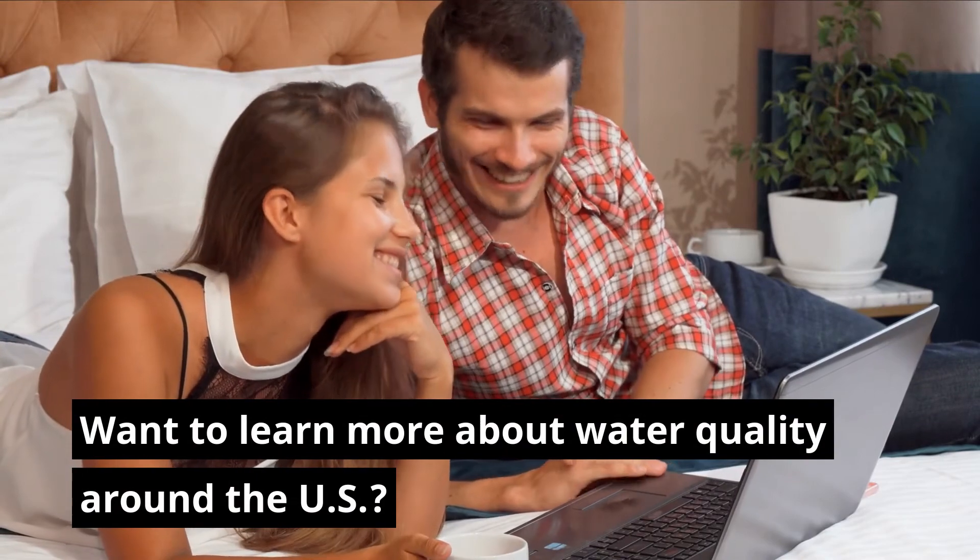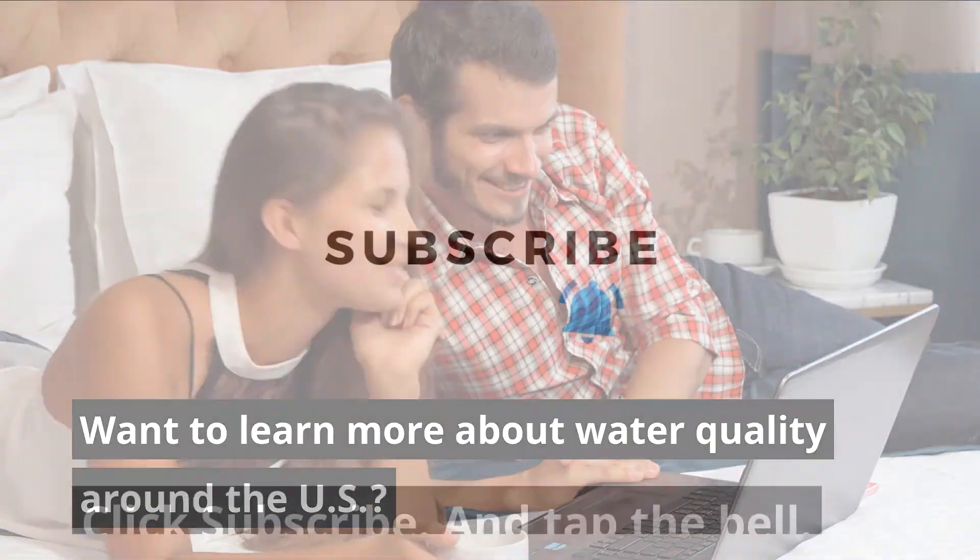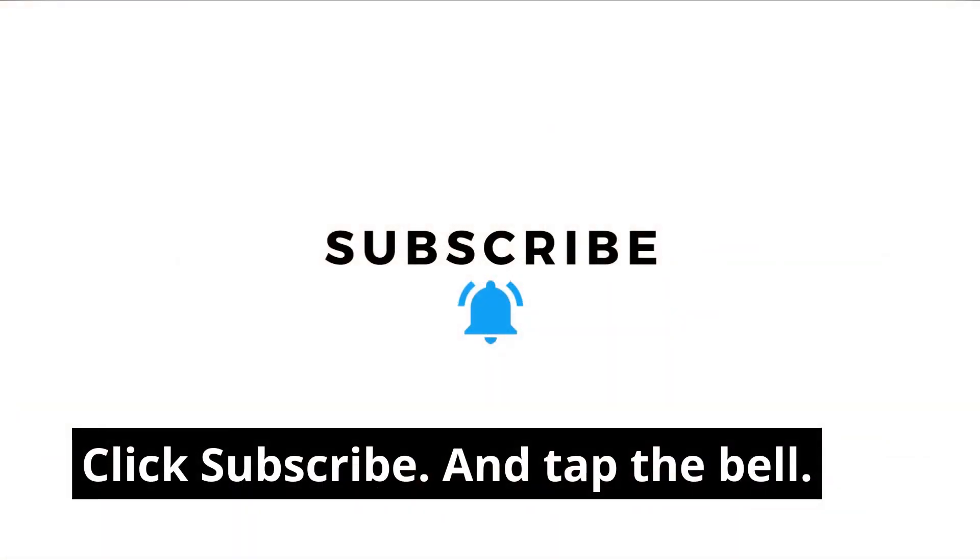Want to learn more about water quality around the US? Click subscribe and tap the bell.